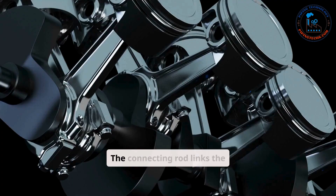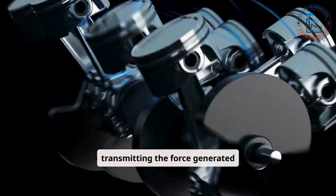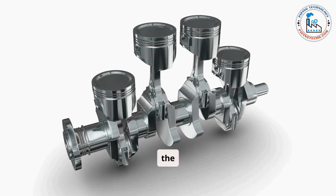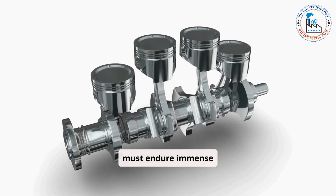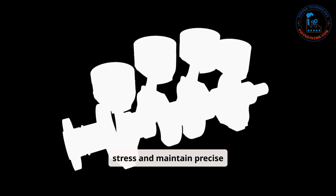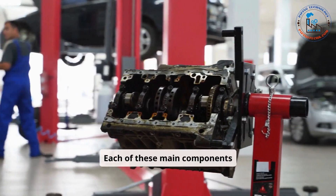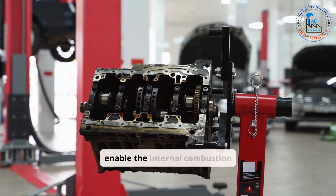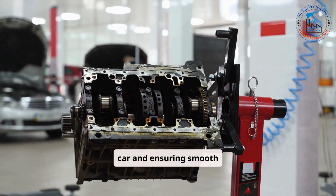The connecting rod links the piston to the crankshaft, transmitting the force generated during combustion to rotate the crankshaft. Made from high-strength materials, the connecting rod must endure immense stress and maintain precise alignment to prevent engine damage. Each of these main components works in unison to enable the internal combustion process, powering your car and ensuring smooth operation.